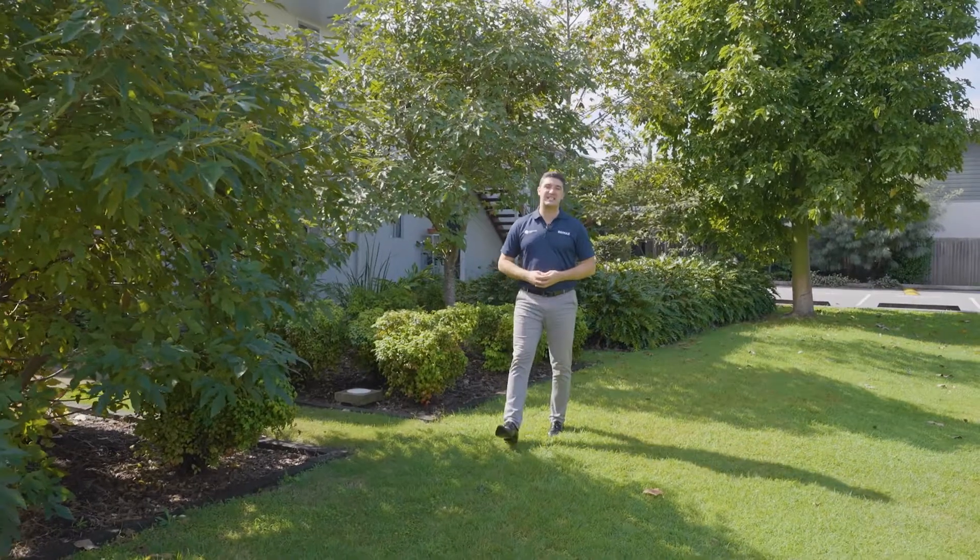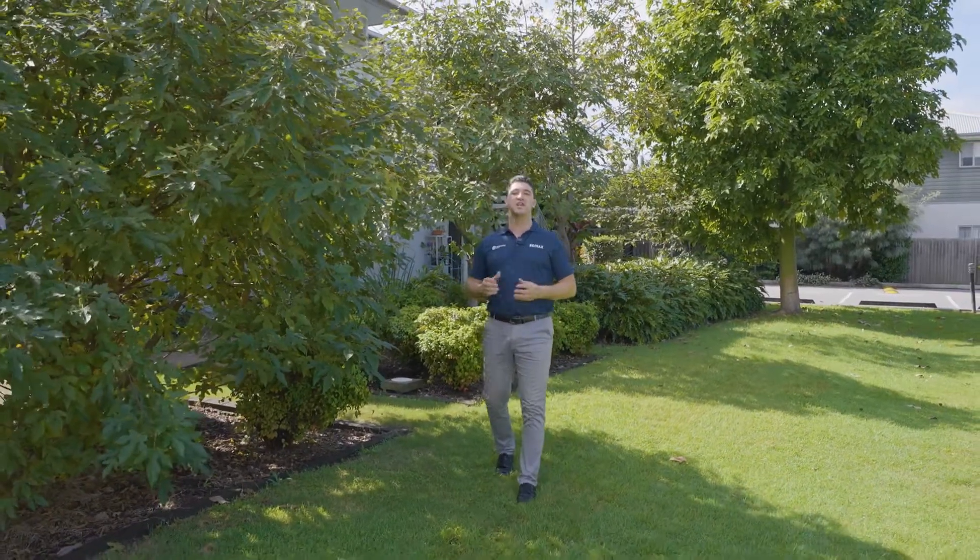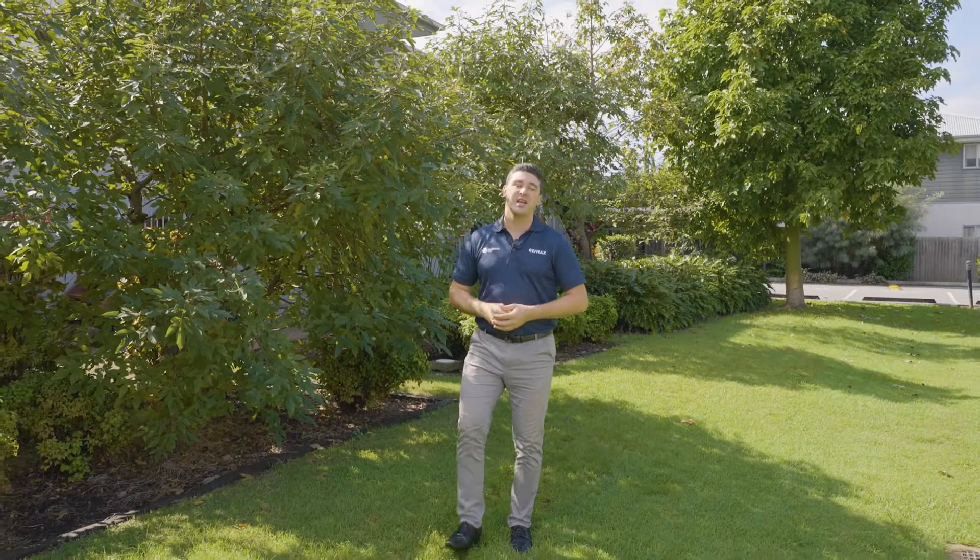G'day, Ben Parr from RE-MAX Bayside. Today we're at Unit 6, Number 15 to 21 St Anthony Drive, just here in Alex Hills. As you can see, it's a beautifully maintained complex, leafy green, close to everything. If you're a downsizer, an investor, or looking to get into the market, the perfect opportunity awaits you right here.